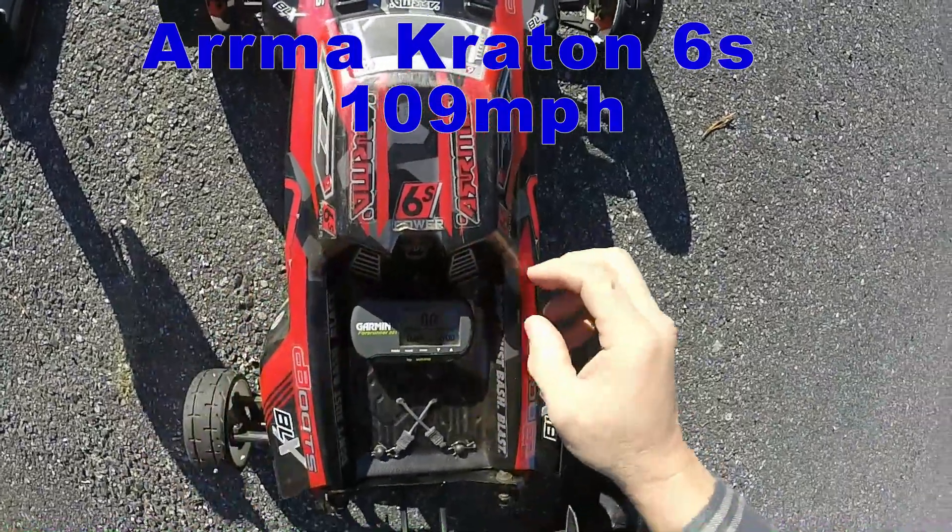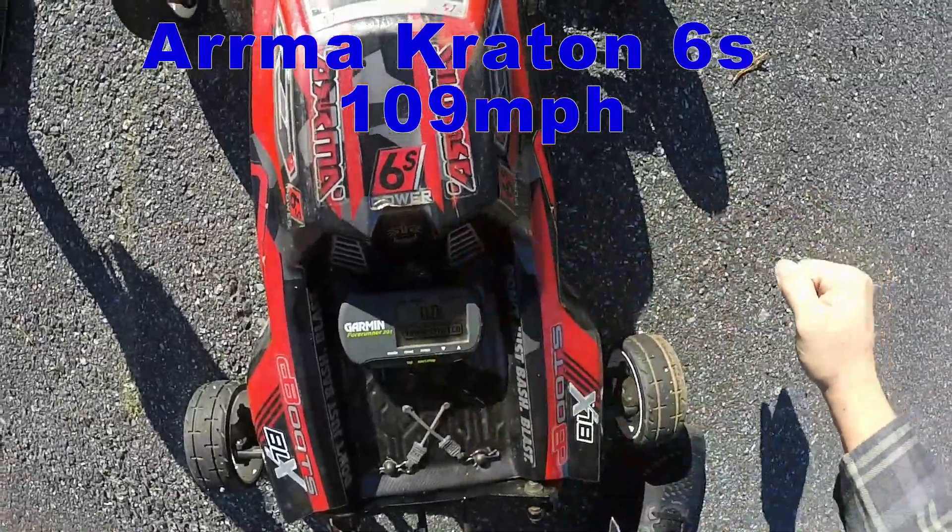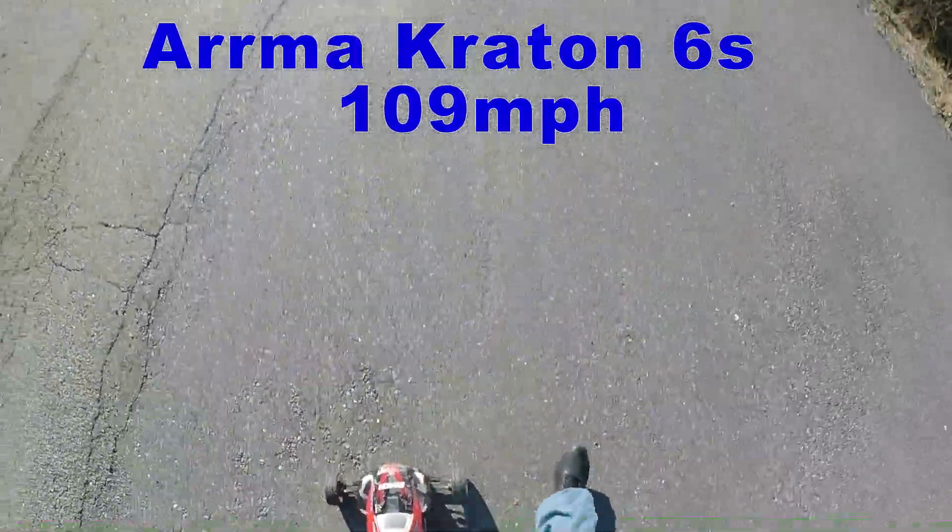Guys, we out at the Arrma Kraton, gonna make a 6s pass. GPS zeroed out, timer started. Cold and windy, we're gonna see what we can do though.